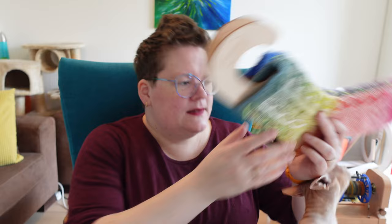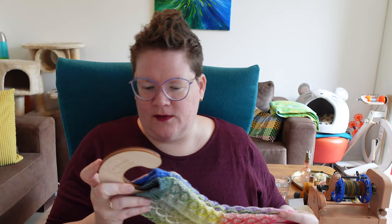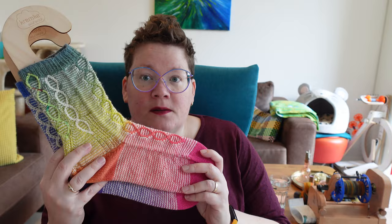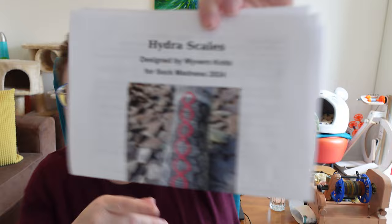While I have a very clingy Binx here, I do want to start with showing off my first finished object. Here are the Sock Madness qualifiers that I did not think I would actually make. I finished them in time, I qualified for a team, and I did the whole thing. Look how nice they go! These are Hydra Scales, designed by Wyvern Knits for the Sock Madness qualifiers.